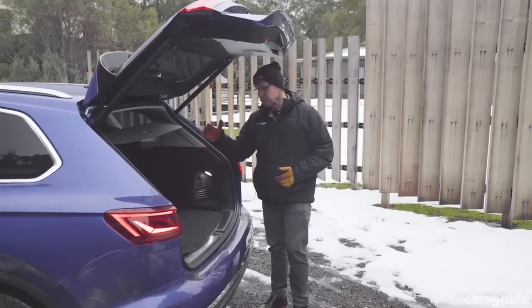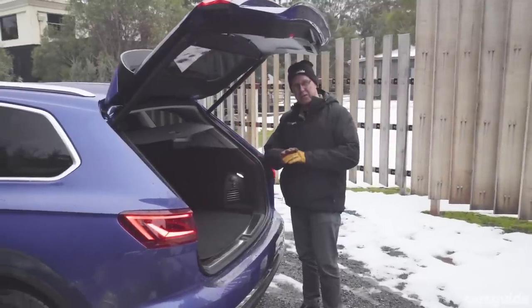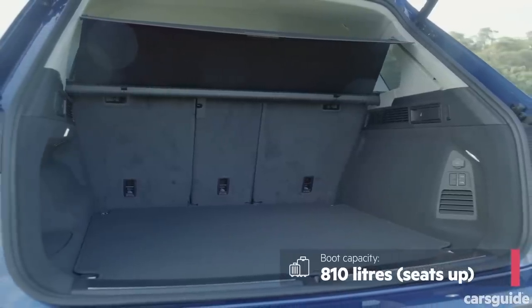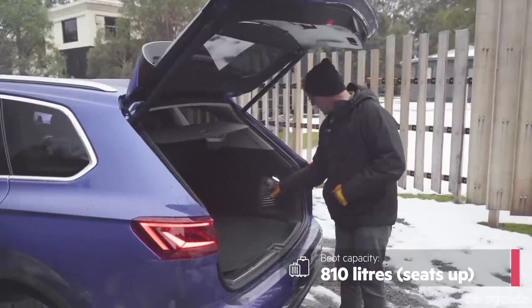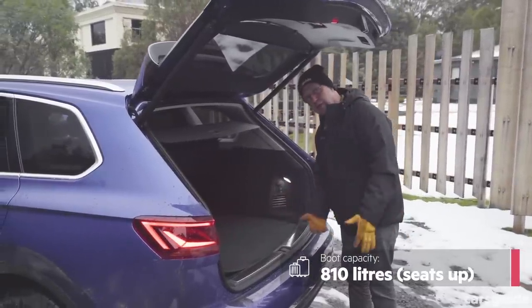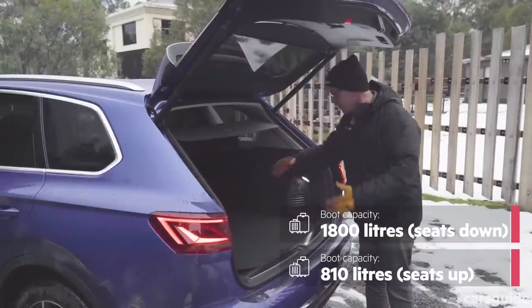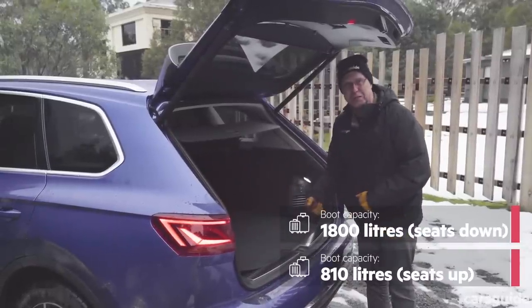There's climate control and ventilation for back-seaters as well. Around the back, there may not be a third row seat, but the cargo space is enormous — much more room than the outgoing model. The air suspension means you can actually drop the car to help with loading heavy items, and dropping the split-folding rear seat opens up enough space for a small suburban subdivision.